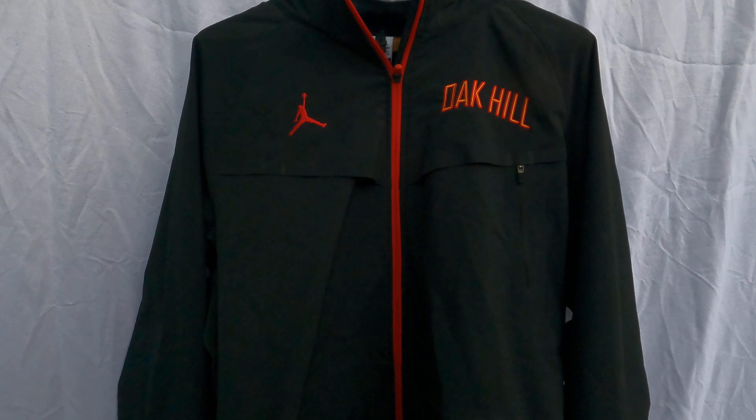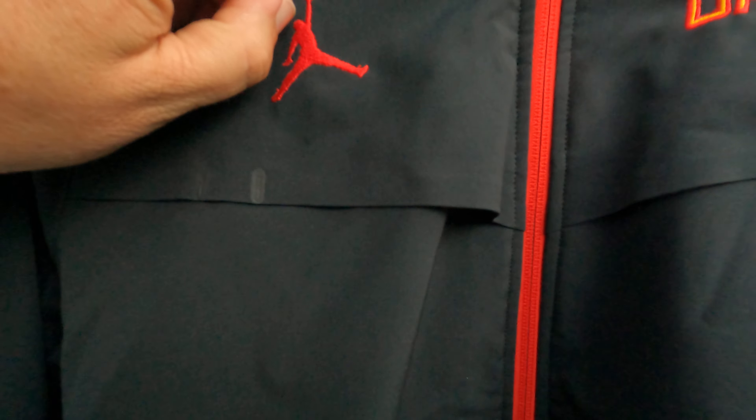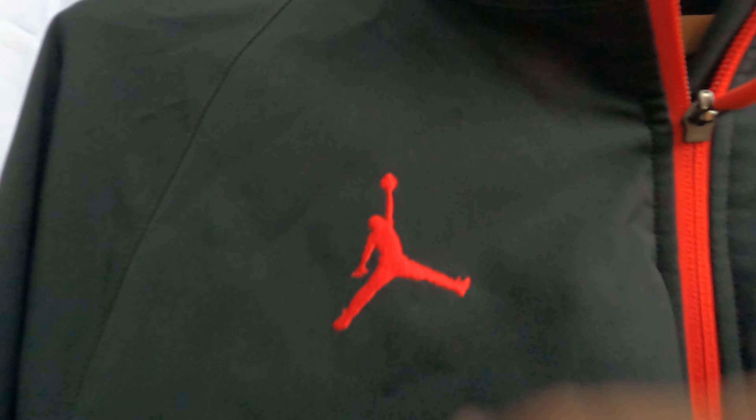I've seen smaller, let's put it like that. That Jumpman is about an inch and a half in total length from foot all the way up.